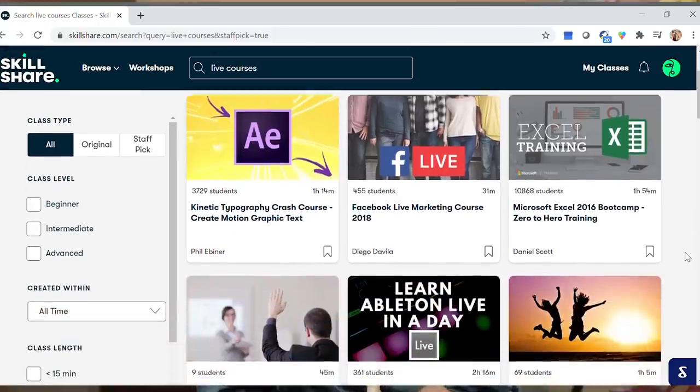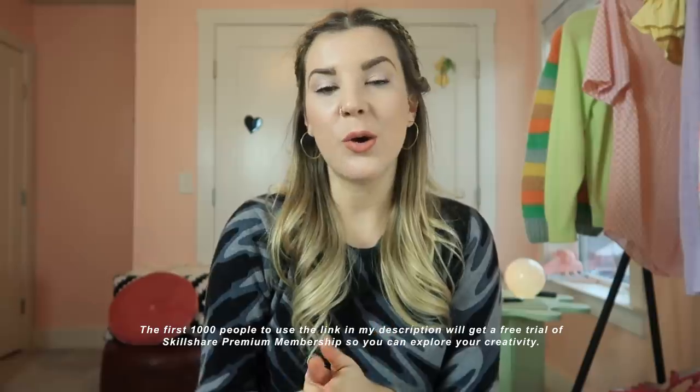The annual membership is less than $10 a month, which is really affordable, especially because they offer new classes every month, totally ad-free. Having Skillshare as a community, I get to connect with teachers and other members on their live courses, and explore other classes to help re-inspire me and feel like the videos I'm bringing are meaningful. The first 1,000 people to use the link in my description box below will get a free trial of the Skillshare premium membership.